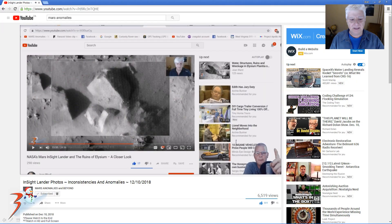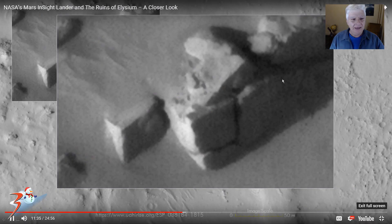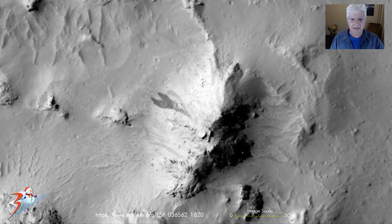A big shout out to Chris from Mars Anomalies and Beyond — he mentioned one of my videos towards the end of his latest one called 'InSight Lander Photos Inconsistencies and Anomalies.' I'll include the link to Chris's work below. He has a closer look at some of the anomalies that I covered in that video.